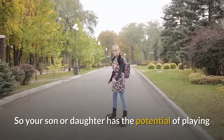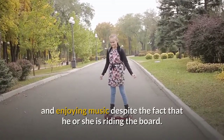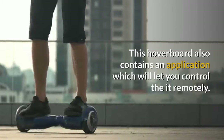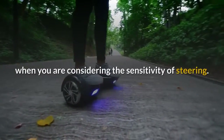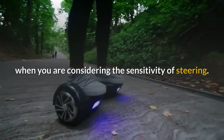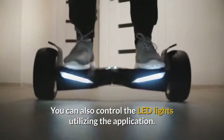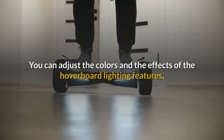So your son or daughter has the potential of playing and enjoying music despite the fact that he or she is riding the board. This hoverboard also contains an application which will let you control it remotely. With the application, you can manage the driving force and the speed when considering the sensitivity of steering. You can also control the LED lights utilizing the application. You can adjust the colors and the effects of the hoverboard lighting features.